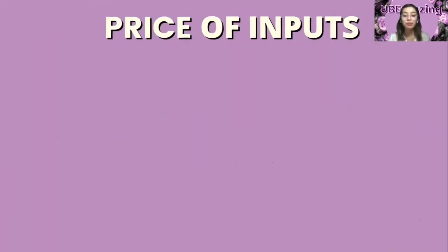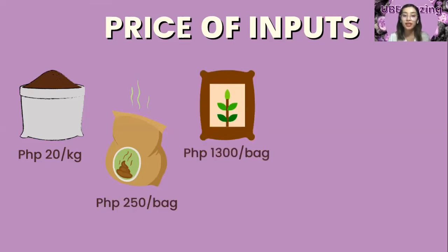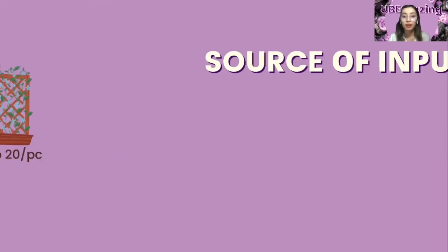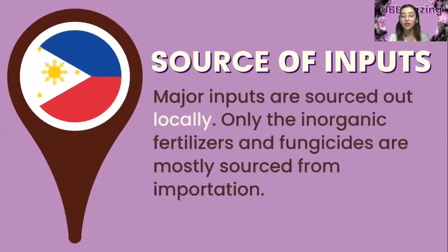From the high-value crops development program of the Department of Agriculture last October 2012, the cost per unit of sets is 20 pesos per kilogram, manure is worth 250 pesos per bag, fertilizer is 1,300 pesos per bag, fungicides are 780 pesos per kilogram, and trellis materials are worth 20 pesos per piece. Major inputs are sourced locally; only the inorganic fertilizers and fungicides are mostly sourced from importation.